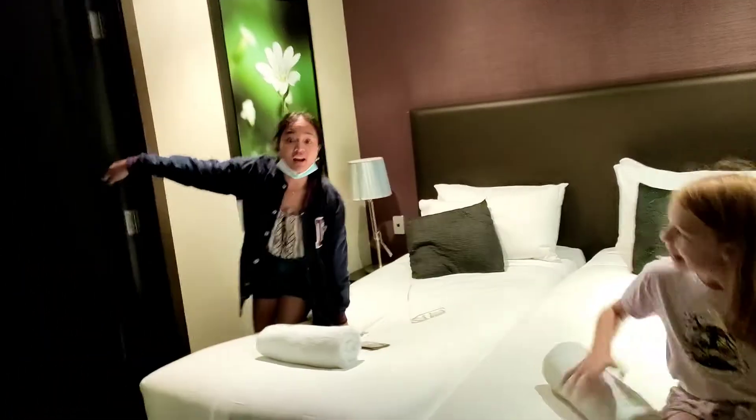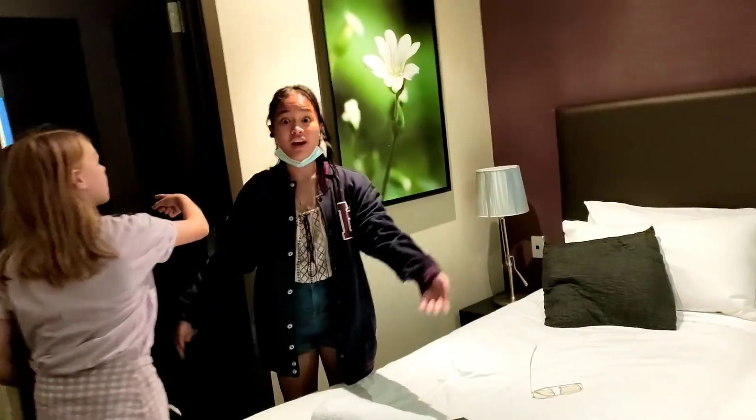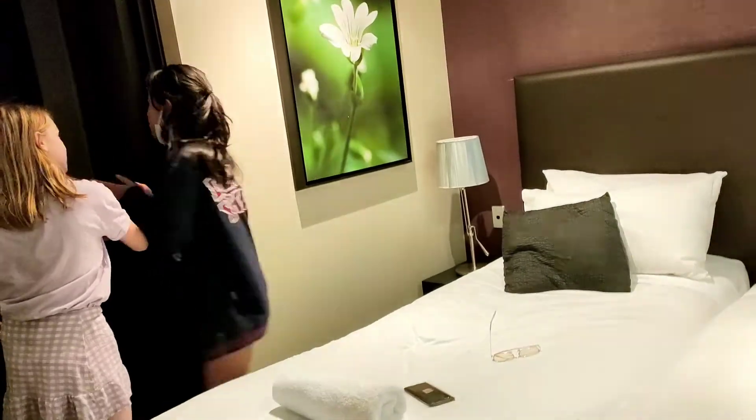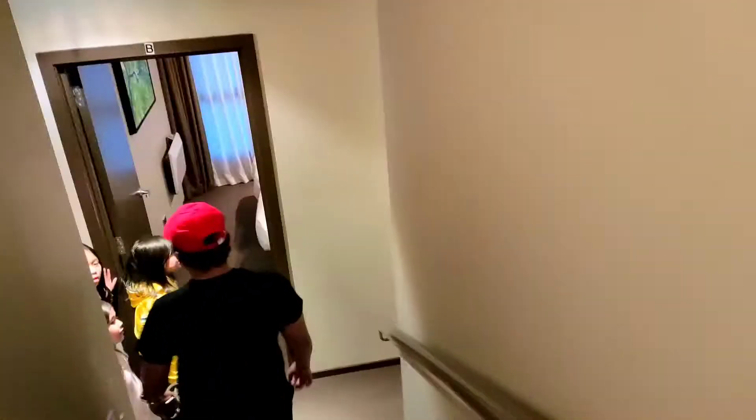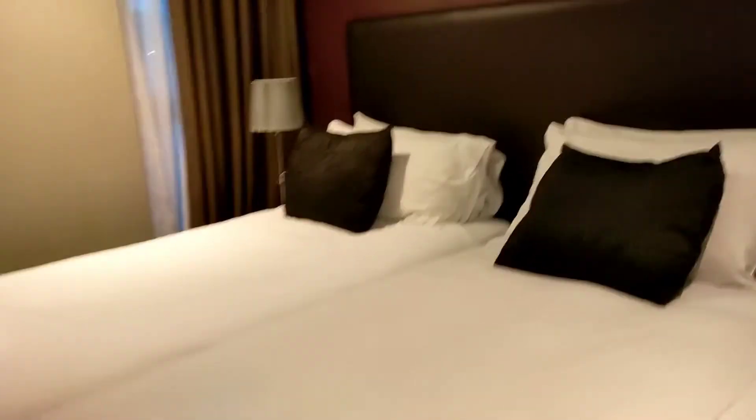There's a TV also. Let's check downstairs — there is one bedroom on the second floor. Every room has a spectacular view of the lake and mountains.